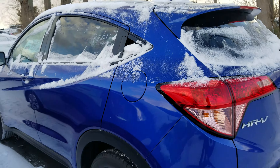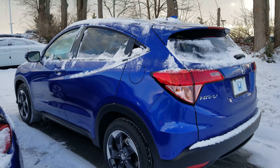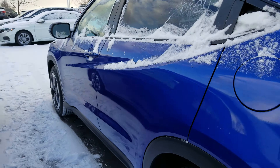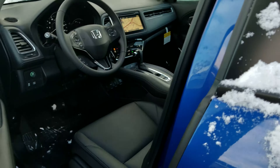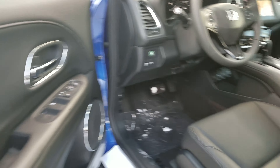Viene con todas las opciones que puedes tener en este carro. En el azul que te gustaba en el showroom. Este carro es muy bonito. Tiene el cuero en todo el carro.